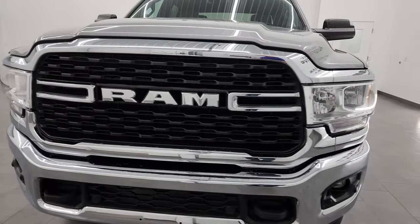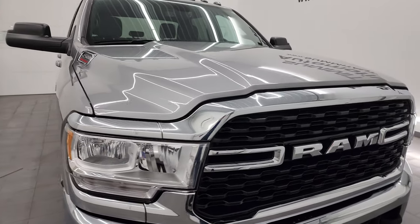This 2022 Ram 2500 has the 6.4-liter V8 Hemi engine, puts out 410 horsepower, and it's paired up with the 8-speed automatic transmission.